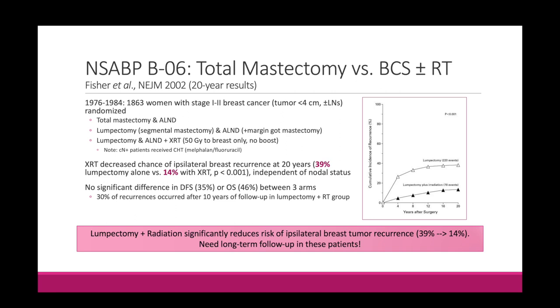The radiation consisted of 50 Gy to the breast only without a boost. If patients turned out to be clinically node-positive, they also received chemotherapy — melphalan and fluorouracil, which is an outdated regimen. Very importantly, they found no significant difference in disease-free survival or overall survival between the three arms. So you're not compromising OS or DFS by doing breast conserving surgery, even without radiation. There's no survival benefit to the mastectomy, which tells us we can get away with breast conserving surgery.